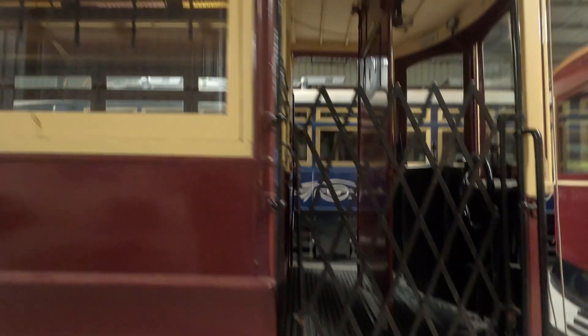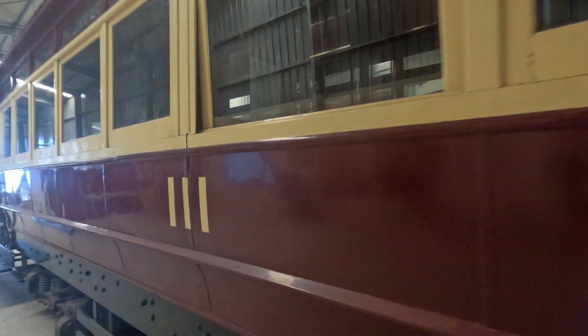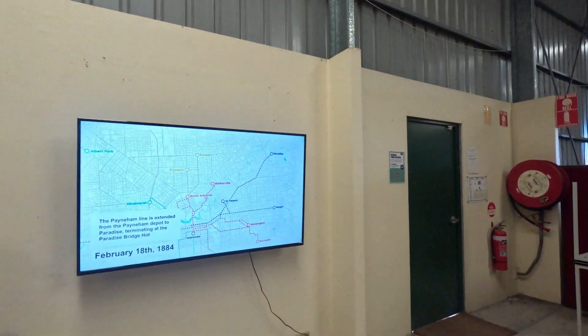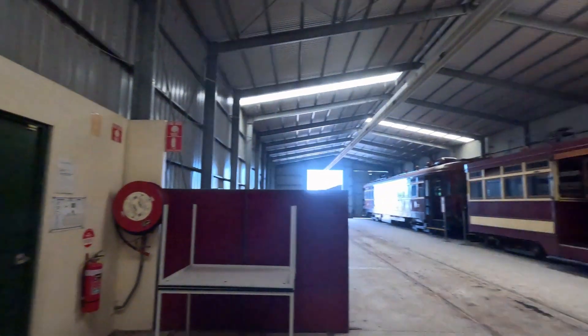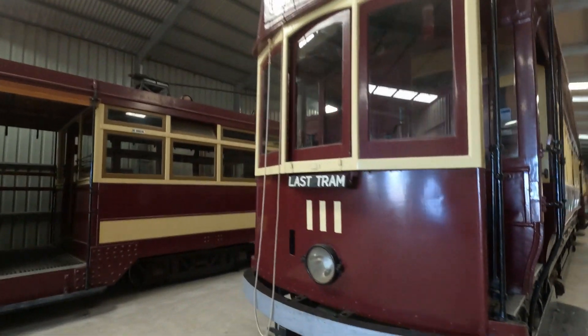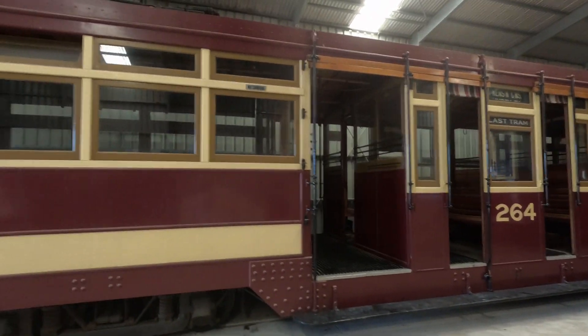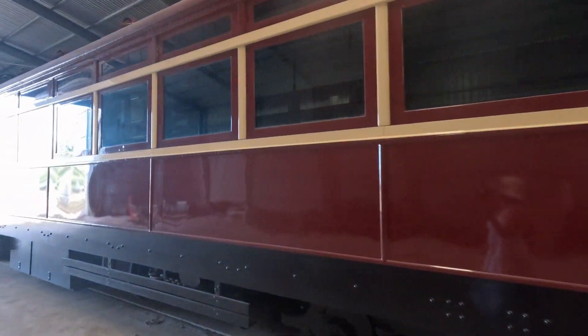I'm always going on about is the quality — this is 111, cool number — that's what you're listening to here, and it tells you about all the lines and how they were all built up. Unlike Melbourne, which kept a lot of its systems going, Adelaide retained only one line to Glenelg, and then in about 2007 it started building them again — crazy, isn't it!